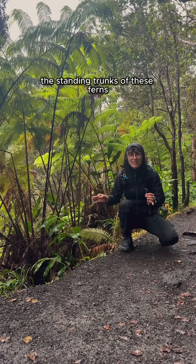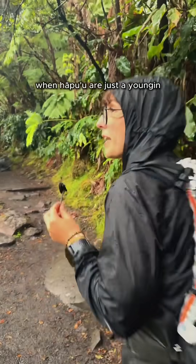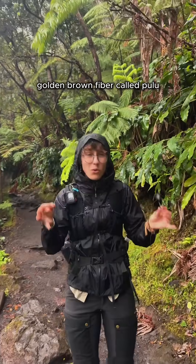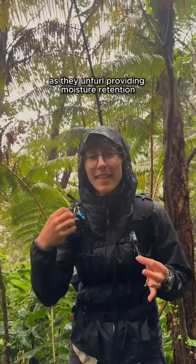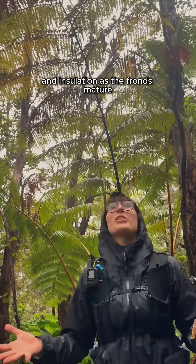As many plants grow off the standing trunks of these ferns, hapu'u are as fernly as they come. When hapu'u are just a young'un, their coiled fronds are covered in a dense golden-brown fiber called hulu. This wool-like material helps protect the fronds as they unfurl, providing moisture retention and insulation as the fronds mature.